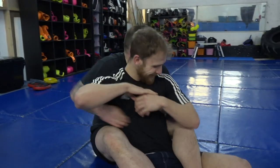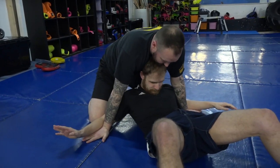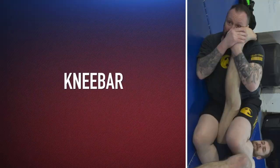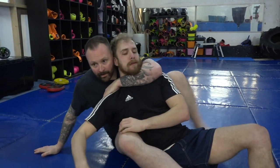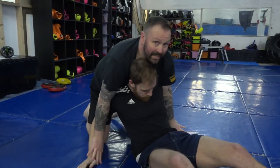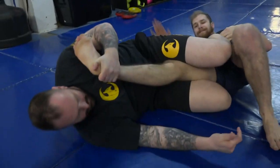Number three: knee bar. Same entry again. He peels that arm away — I'm going for the stack neck crank, and if it slides out I walk over. Normally when people are being stacked like that they try to brace it up, so either it's going to slide out naturally or I'm going to let it slide out and dive over it quickly.